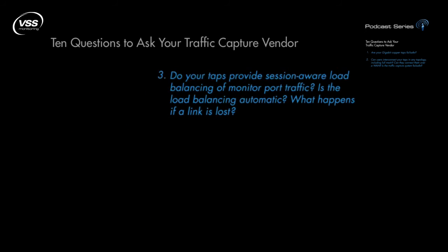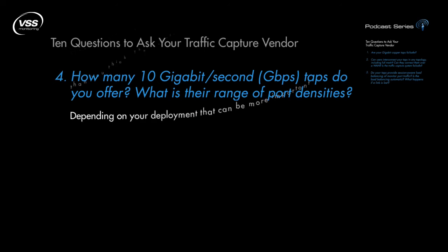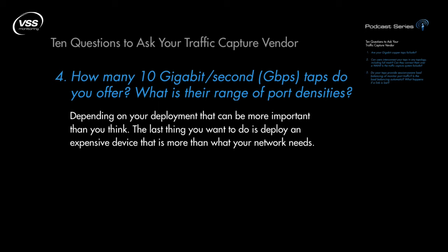Number 4: How many 10 Gigabit taps do you offer? What is their range of port densities? Depending on your deployment, that can be more important than you think. The last thing that you want to do is deploy an expensive device that is more appropriate for a larger infrastructure than yours, or use multiple smaller tools that could have been handled by a tap with a high port density.